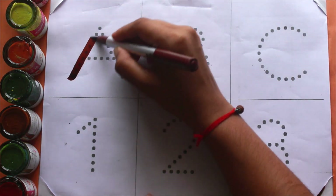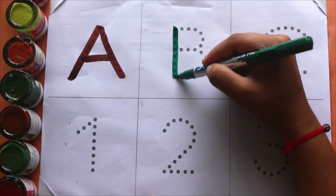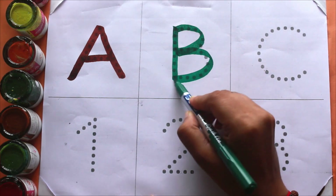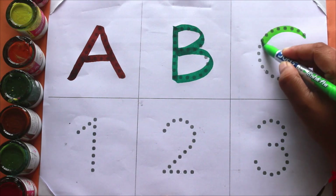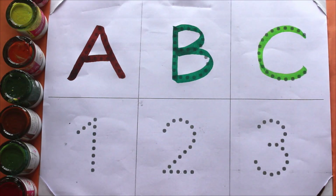Brown color A, A for airplane. Green color B, B for books. Light green color C, C for catfish.